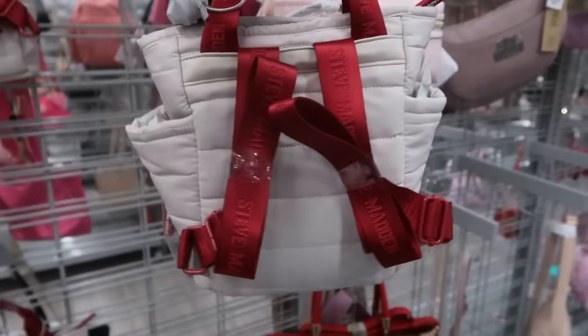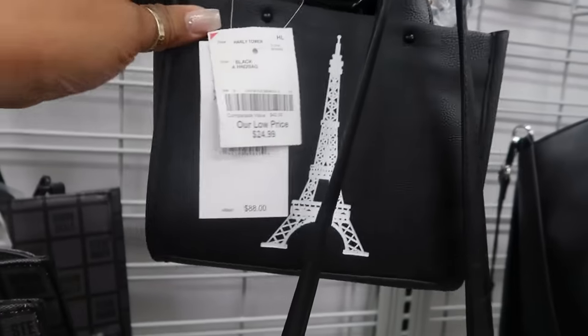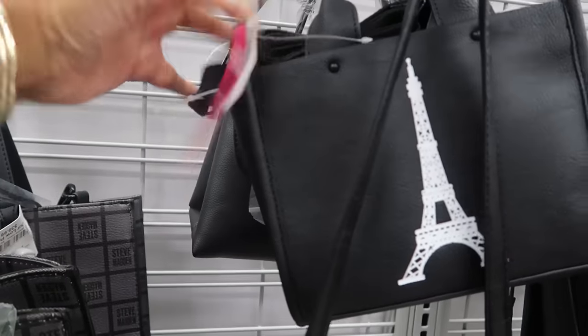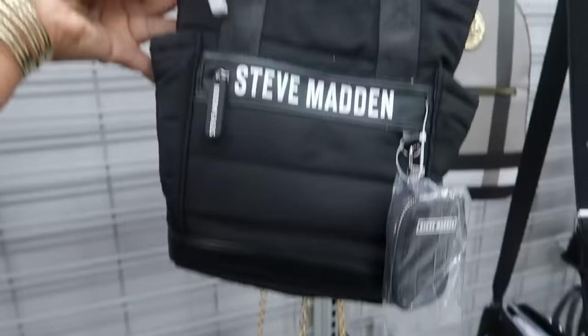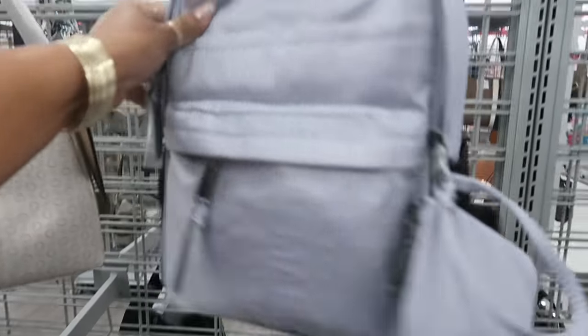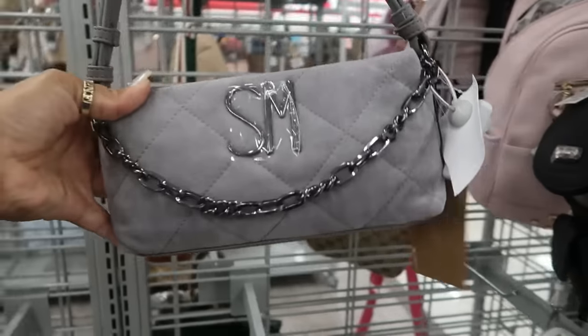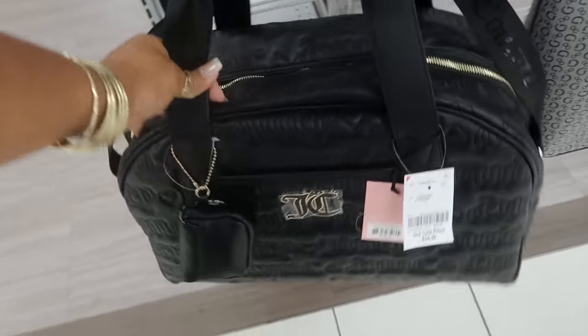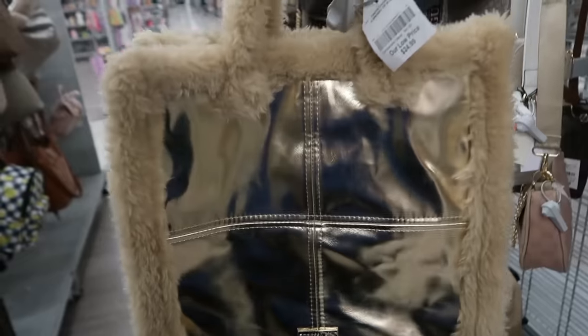Oh, it's like a little backpack! This Eiffel Tower one — I feel like that's Betsy Johnson — it is, right there for $25. There's another Steve Madden just like the one we just looked at for $30. $20 for the strawberry backpack with the pom-pom ball. And this Steve Madden backpack right here is $35. This one is cute — $23.